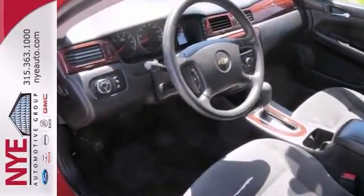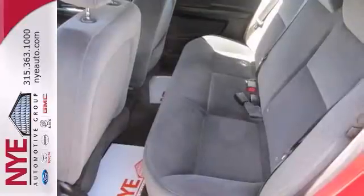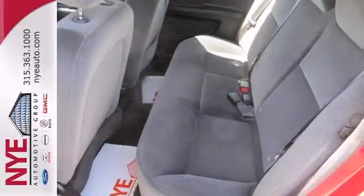Check out this Impala LT at Nye's pre-owned zone. Better yet, come in for a test drive and let's make a great deal today.